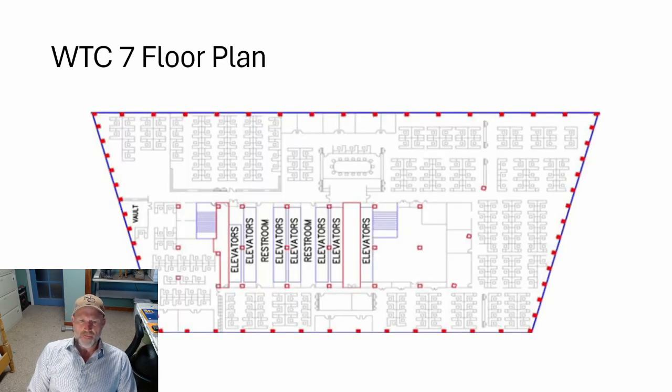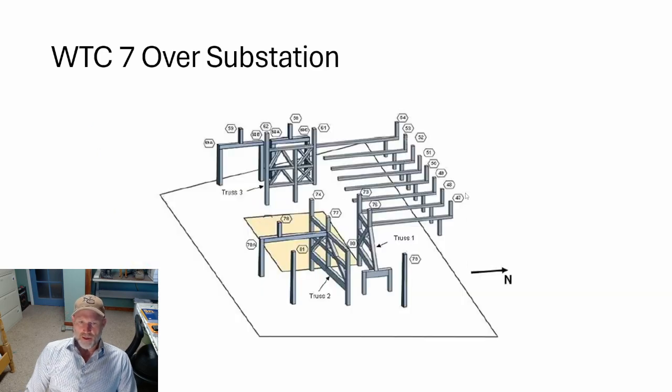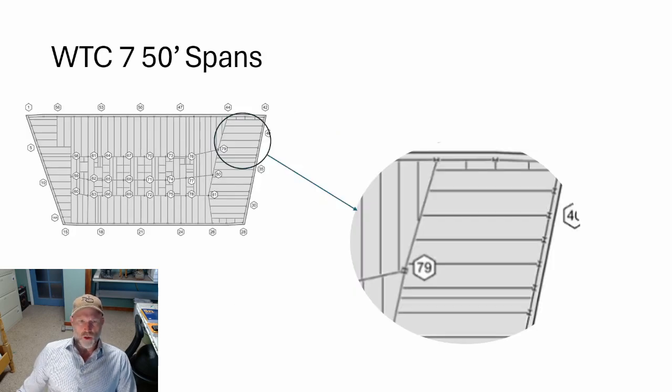Looking at the footprint — this was the standard footprint for upper stories, showing a very wide open office environment. Instead of a series of compartments, you had a cubicle layout with wide areas. The structures over the substation required building a series of protective frames. Column 79 was part of that substation protective structure.